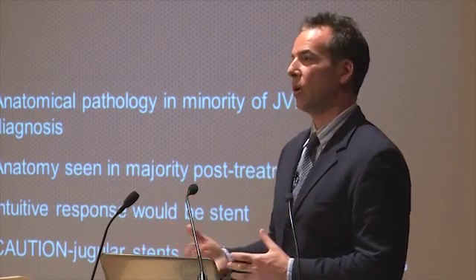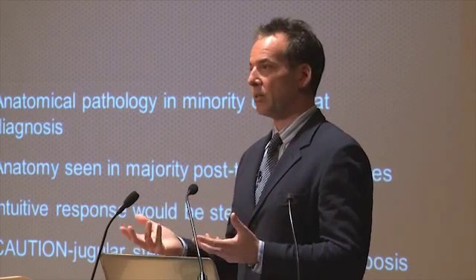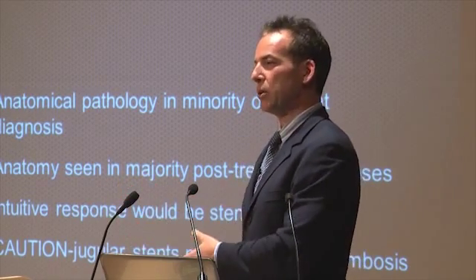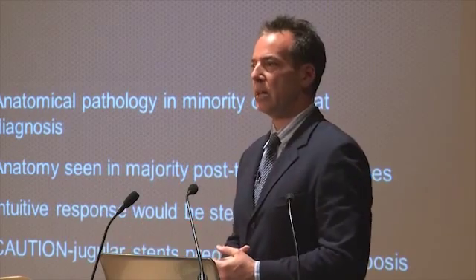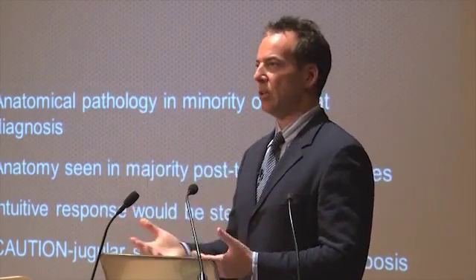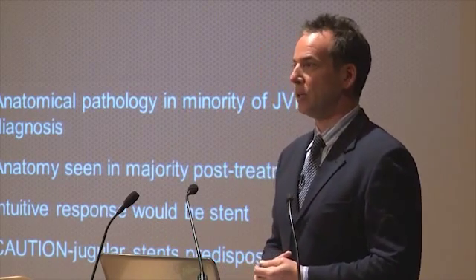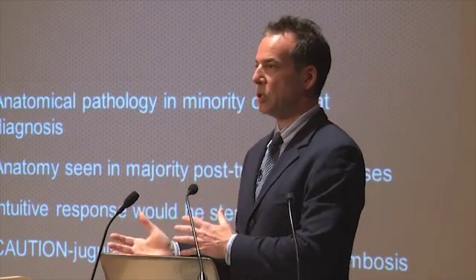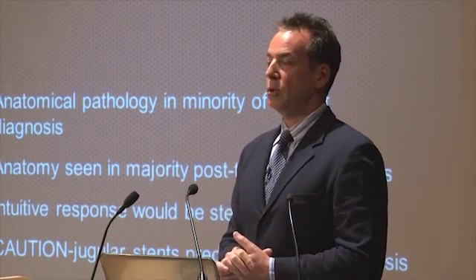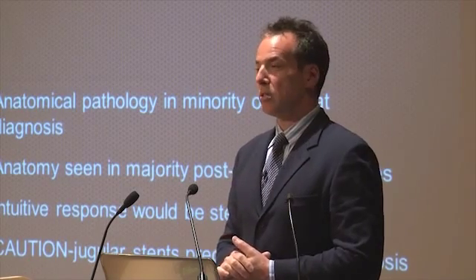In the supine position, you have maximal flow in your jugular. So if you have a thrombotic device like a stent and you're lying down all the time, the results would be fantastic — except we tend to live upright. Sitting or standing for the majority of the day, your jugular flow can actually go to zero. With a stent in any vessel and no flow, it's going to have a hard time not clotting.